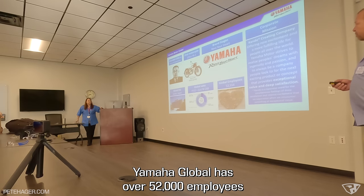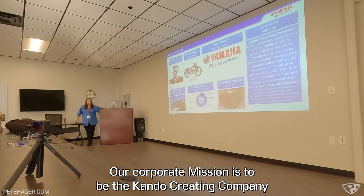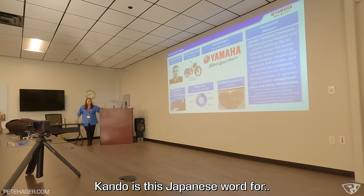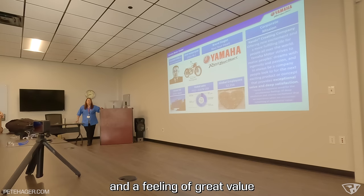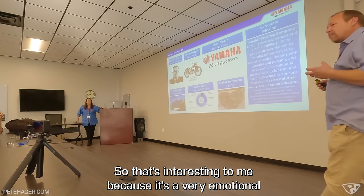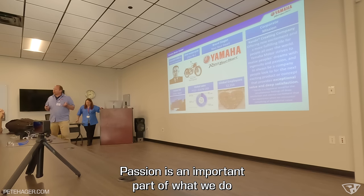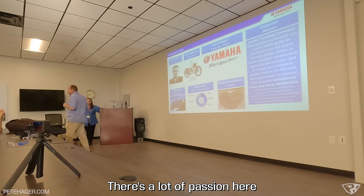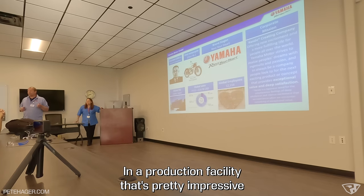Yamaha Global has over 52,000 employees, headquartered in Japan. Their corporate mission is to be the 'Kando creating company' — Kando being a Japanese word for deep satisfaction, great excitement, and a feeling of great value. Bob noted this is a very emotional statement, but even from the corporate mission you can see that passion is an important part of what they do. Over 500 people at this facility have been here for 10 years or more, and about 40 people have been there since the plant opened 35 years ago.